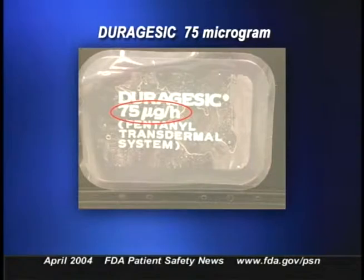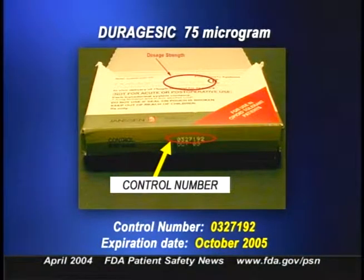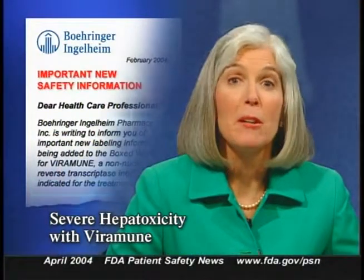Patients could also be underdosed as a result of a leaking patch. In an opioid-tolerant patient, this can lead to withdrawal symptoms such as sweating, sleeplessness, and abdominal discomfort. The affected lot contains Duragesic 75-microgram-per-hour patches with control number 0327192 and an expiration date of October 2005. You can find the control number on both the outer carton and on each foil pouch. If you have any product with control number 0327192, stop using, administering, or distributing it. Go to our website to find Janssen Pharmaceuticals' instructions on product return, or call Janssen directly at 1-800-JANSSEN.